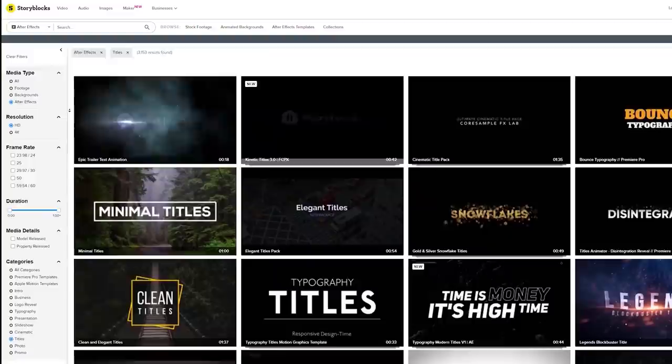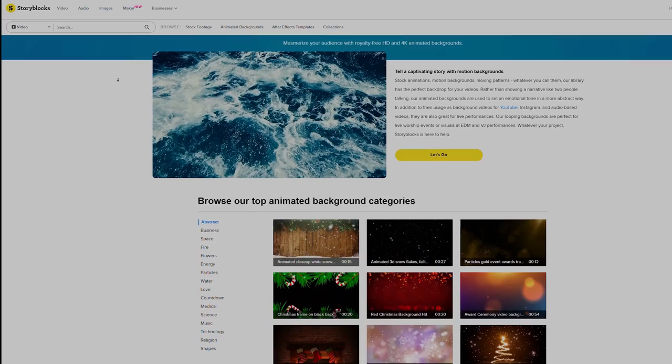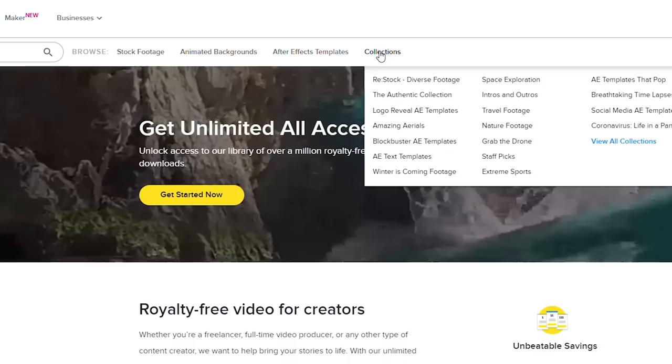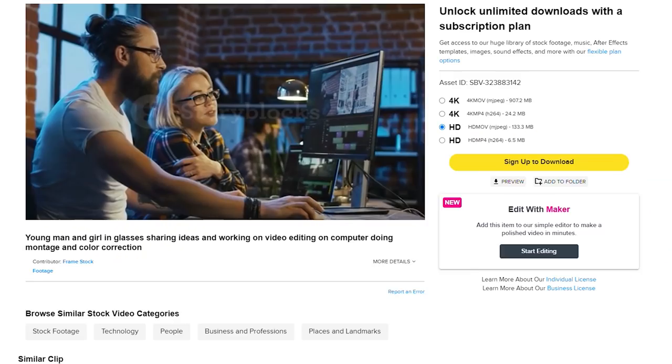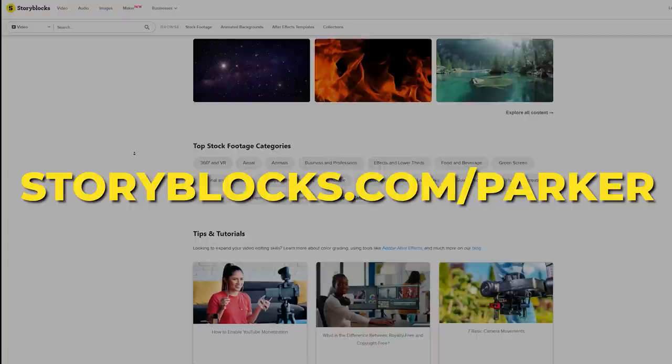Before we dive in, this video is sponsored by Storyblocks. We love using their assets to really help our YouTube videos pop and stand out — whether that's with titles, audio tracks, images, After Effects templates, sound effects, graphics, whatever. Storyblocks is the complete stock solution with over 1 million royalty-free assets. With their affordable subscription plans you can download and try any asset you want. With their unlimited all-access plan you can quickly try out multiple options and see what video, sound, or title best fits your project. We'll put a link in the description or just go to storyblocks.com/Parker.